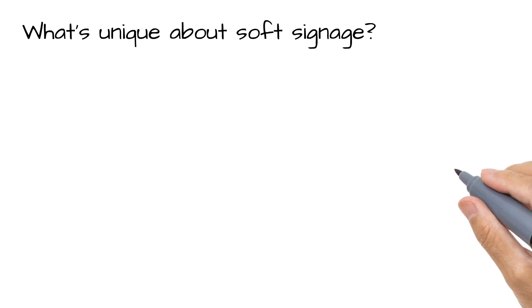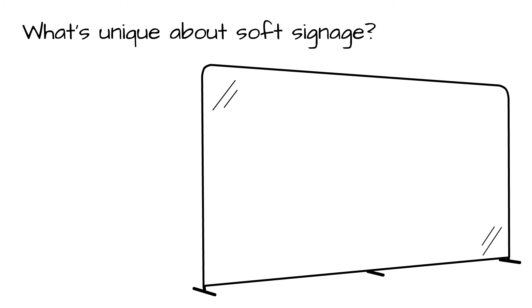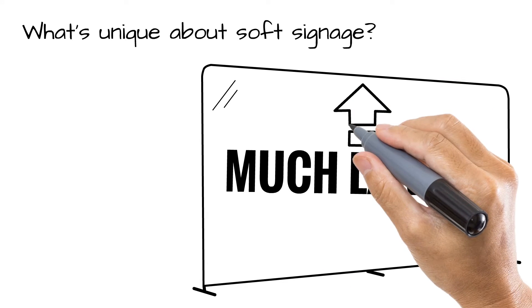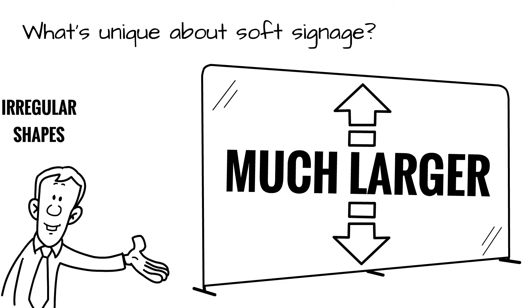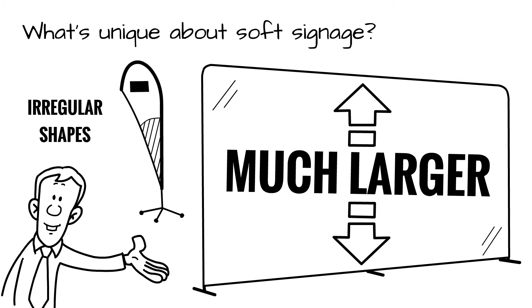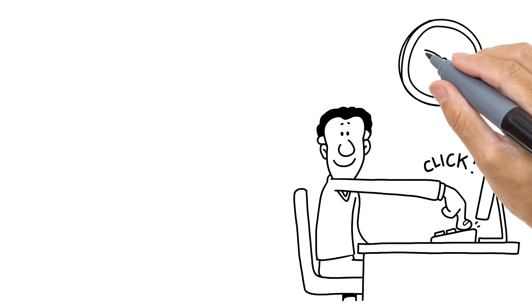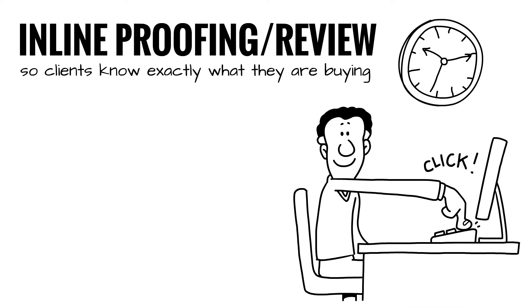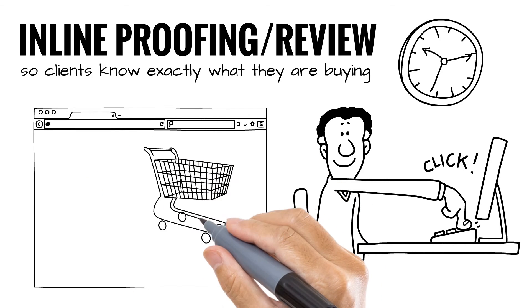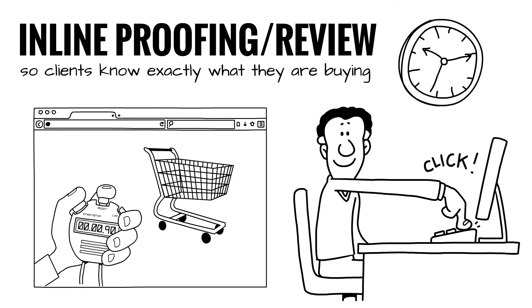So what's unique about soft signage? Well, to begin with, dimensions and applications for soft signage products are often much larger, so a solution needs to be able to handle much larger file sizes. Also, products quite often have non-standard or irregular shapes. Customers often place orders for applications just in time, so turnaround time is crucial, and it's absolutely critical to provide an inline proofing and review solution so clients know exactly what they're buying. And soft signage products can often be event driven, so you need the ability to launch new web stores quickly and easily.